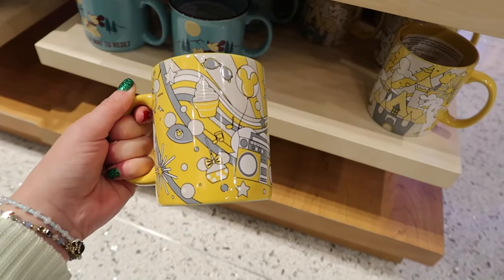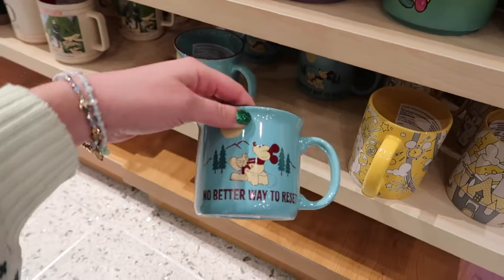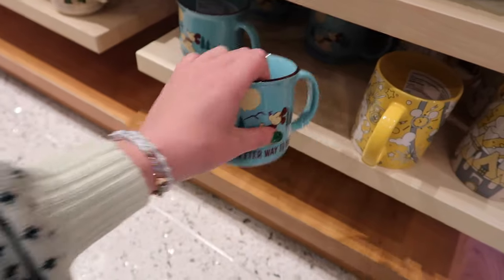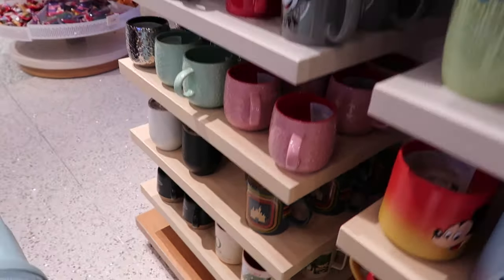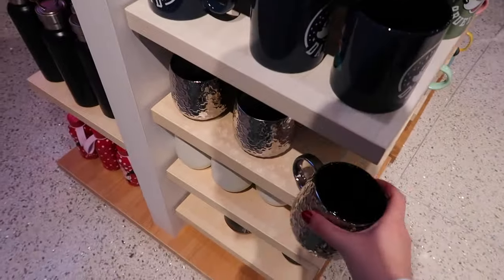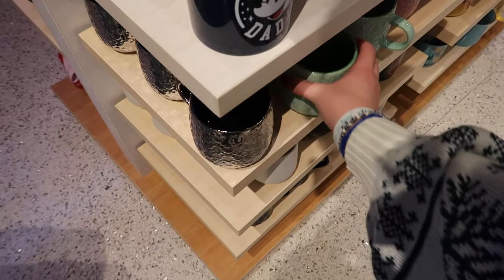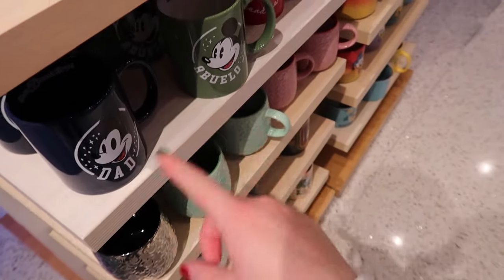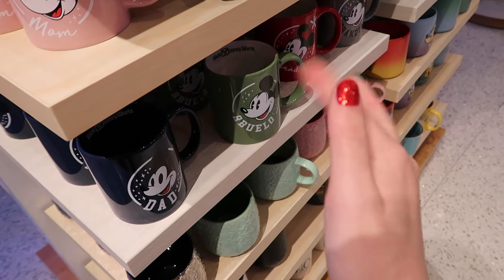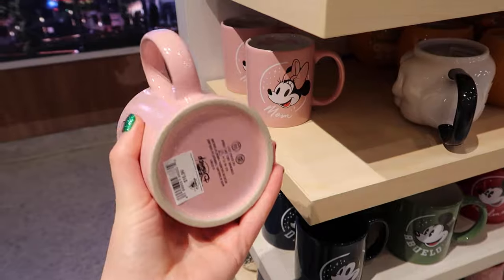Down here we've got a yellow and gray park fun one. This Mickey one — I agree, no better way to reset — $20 mug. Got some Star Wars and more classic ones. I really like the Mickey-indented mugs — they have a bunch of different colors, even a silver one. They're $17. These ones are super fun — they look like the annual passholder logos but they're for like mom, dad, grandma, grandpa, abuelo — all that stuff. They say Walt Disney World on the inside. These are $17.